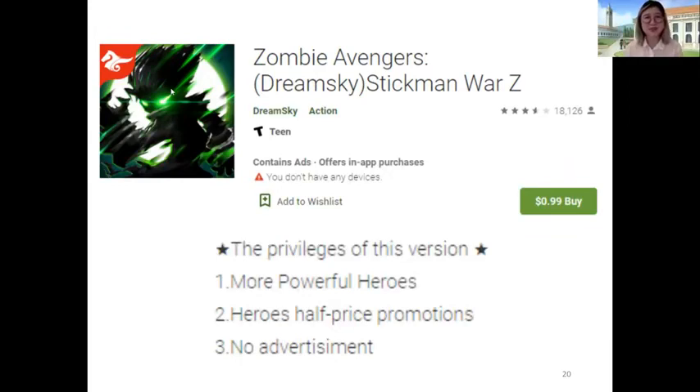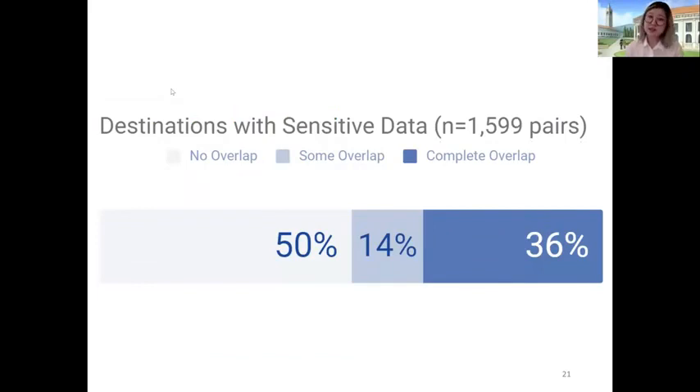Of course, just because an ad library is included doesn't necessarily mean that library code is running or that advertisements are being served or that user data is being transmitted. So we looked at the actual destinations receiving sensitive data. We found just under 1,600 pairs in which the free version had any active transmission of user sensitive data. In 50% of those cases, paying for an application does remove all sensitive data transmissions. But the other half of the time, some or all of the same sensitive data transmissions occur — representing a 50/50 chance that paying for an app will actually protect your data.